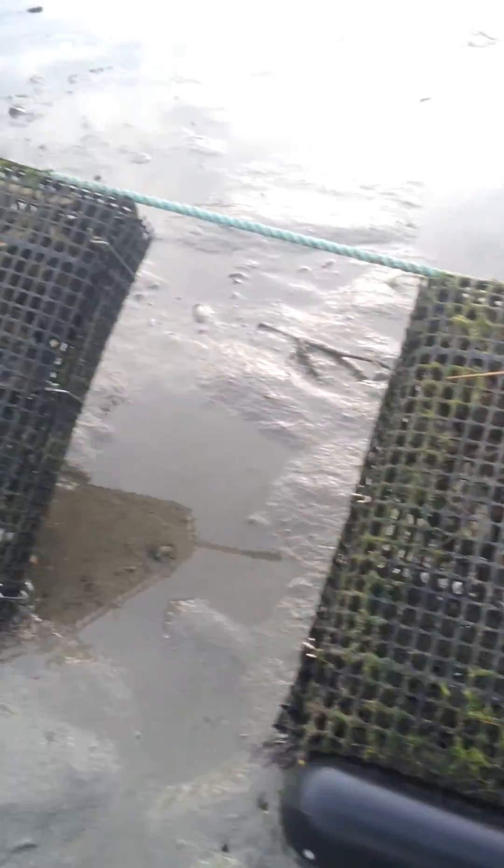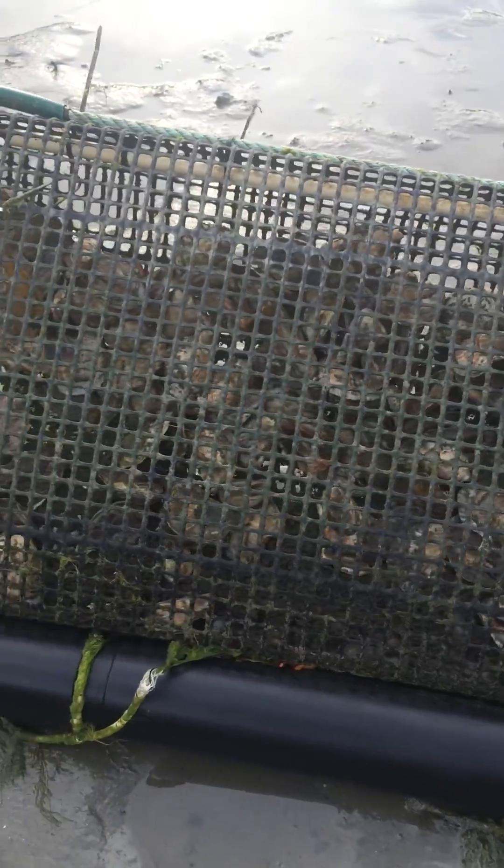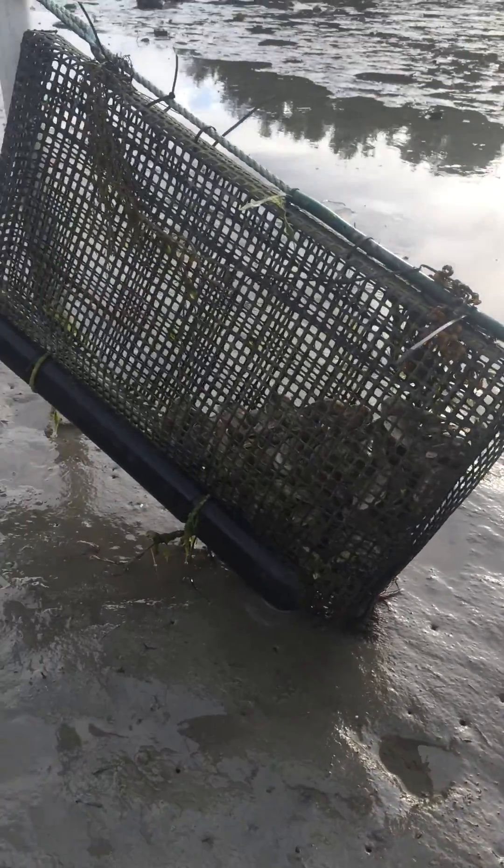Here's the middle bag — it has the most sag to it and the oysters there are still caught up in the upper edge as opposed to being down at the bottom. The next-to-the-end bag shows oysters that have tumbled down more. And then at the end bag, the oysters have gotten a full tumble.